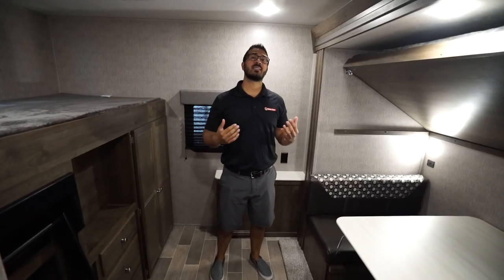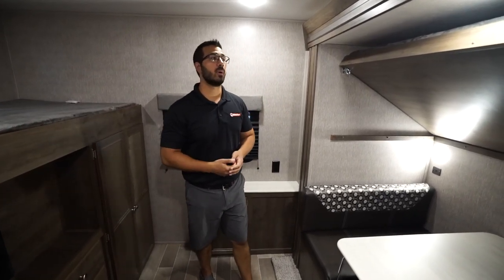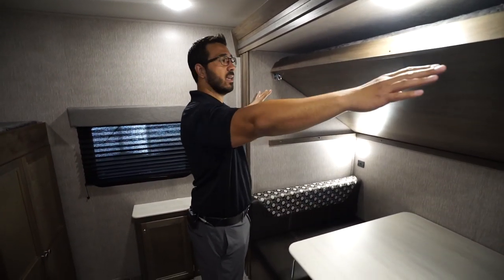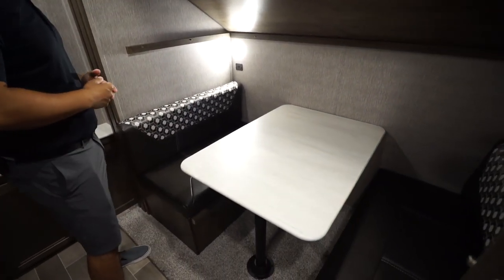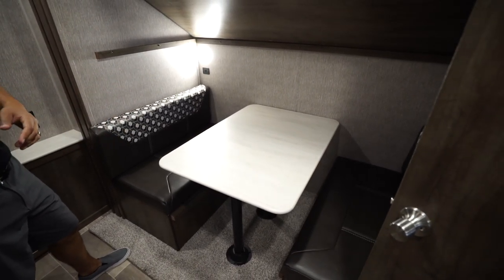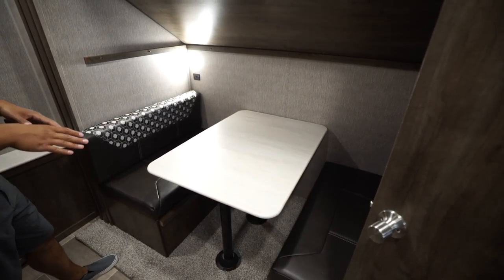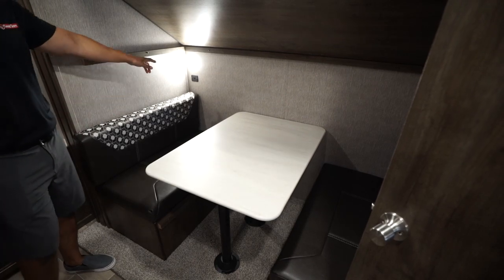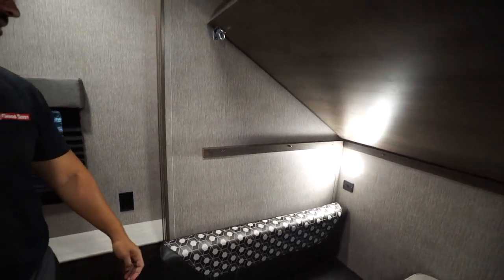Stepping back into the bunk room — the slide-out houses two of your bunks. The top bunk has a 150-pound weight capacity and can lock in the upward position, giving you access to a dinette right below. This gives kids a place to have a meal or play games if you have a big family, providing a second table. It also drops down into an additional sleeping space, and there's a USB port for charging electronics as well as an LED light.